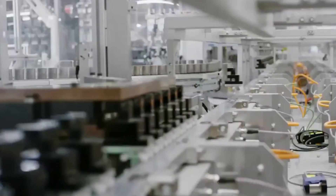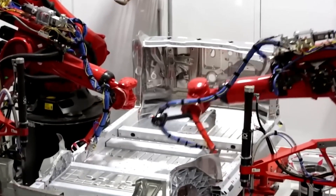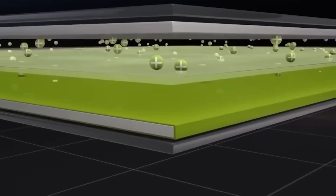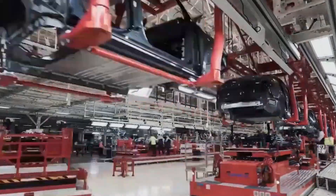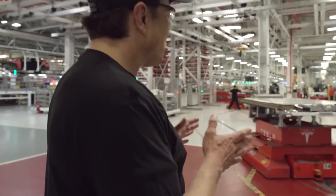Another significant hurdle was the development of a manufacturing process capable of producing the new battery cells efficiently and at scale. Traditional battery manufacturing methods, which involve slurry-based electrode coating, can be energy-intensive and lead to material waste. To overcome this, Tesla adopted a dry electrode process. This method reduces the need for solvents and streamlines production, resulting in lower production costs and environmental impact. The transition to this innovative process required extensive research and development to ensure that the dry electrode could match the performance of conventionally produced electrodes. Tesla's ability to scale this process reflects its broader strategy of integrating sustainable practices into its manufacturing framework.